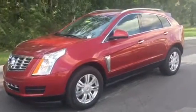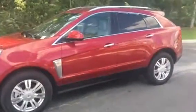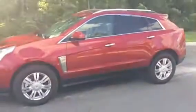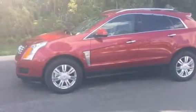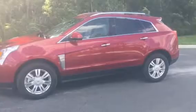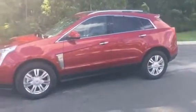BMW of Ocala is a center of excellence. We were just awarded that prestigious award through BMW for top customer service. We're the only dealership in Florida and only one of 29 in the United States to win that prestigious award.